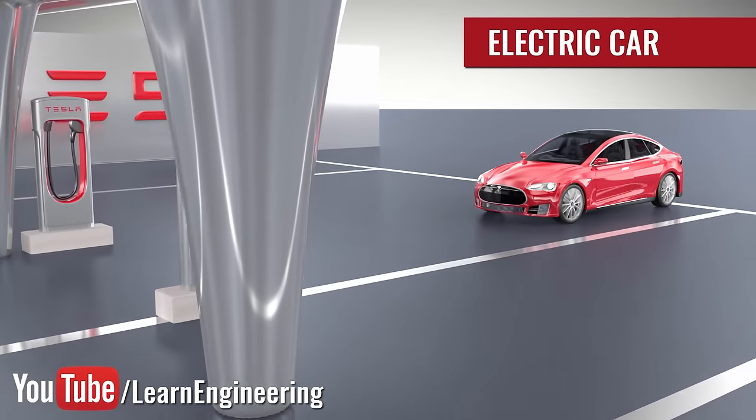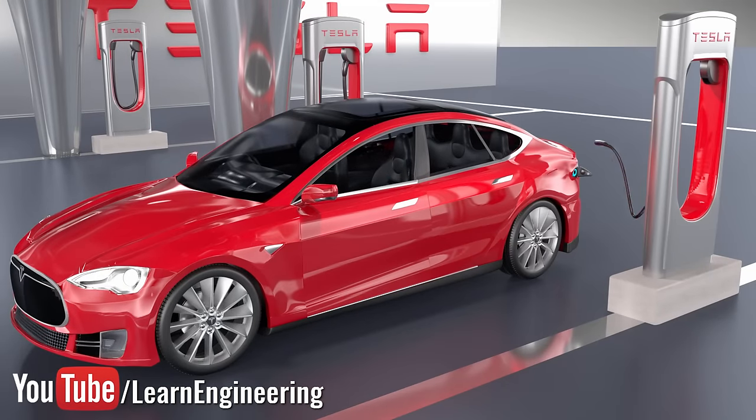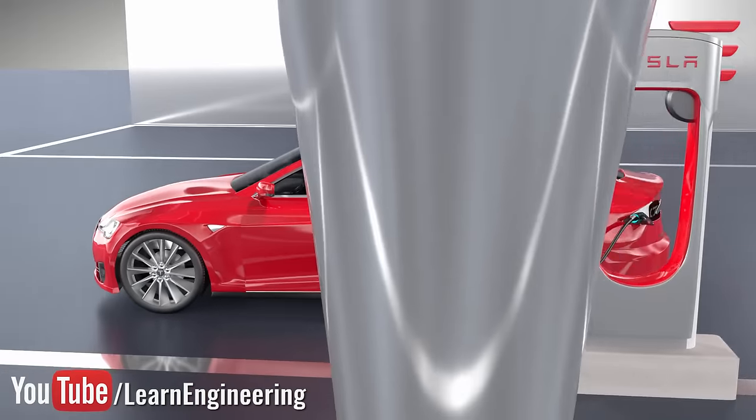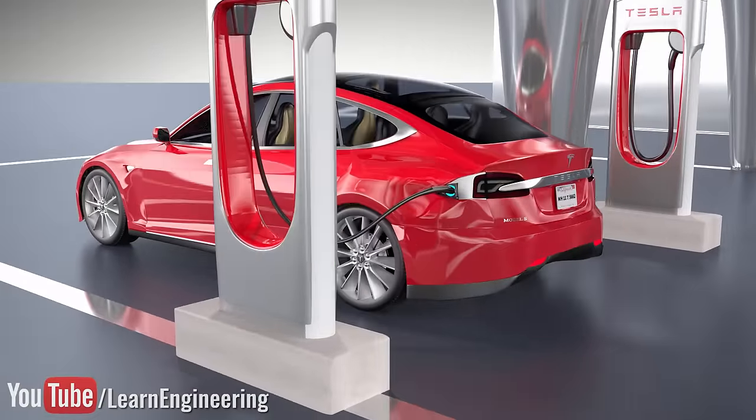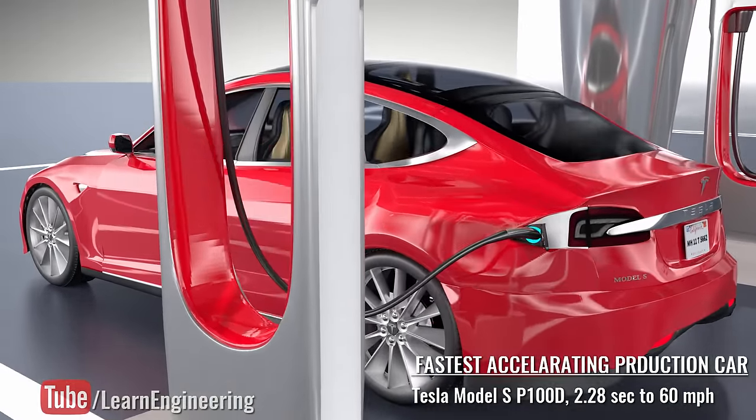Electric cars are making big waves in the automobile world. These noise-free, pollution-free, and high-performance vehicles are expected to make their IC engine counterparts obsolete by 2025. This video will unveil the hidden technologies behind the Tesla Model S, which recently became the world's fastest accelerating car.